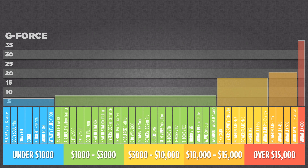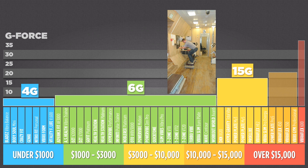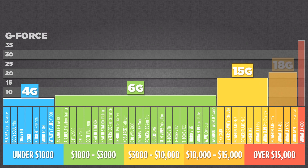Starting at under $1,000, the average output for these machines is 4G, meaning 4 times the earth's gravity. I've tried these machines, and 4G is such a low level of stimulation you really don't feel anything more than a light massage. At $1,000 to $3,000, the average output is 6G. At $3,000 to $10,000, the average output rises to 15G. Now this is something you would definitely feel — this is the level astronauts train with. In recent preparations for a flight to Mars, Professor Felsenberg of the European Space Agency said this training is up to now the most successful and effective method to prevent muscle and bone loss in long-term space missions. Moving to the $10,000 to $15,000 machines, the average output increases even further to 18G. And beyond $15,000, the output can rise as high as 35G.